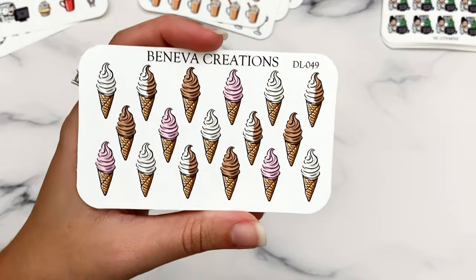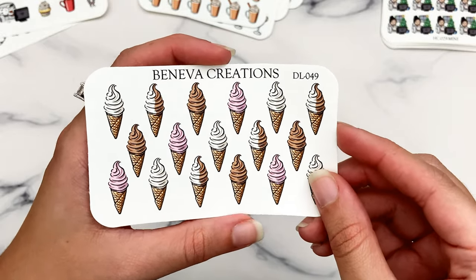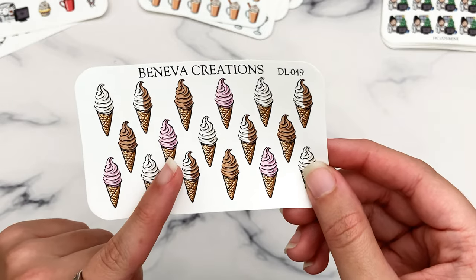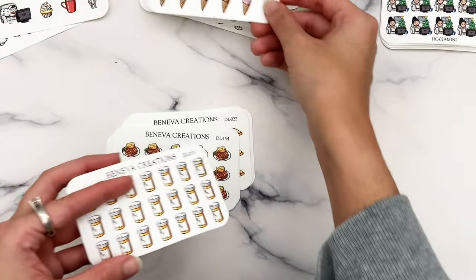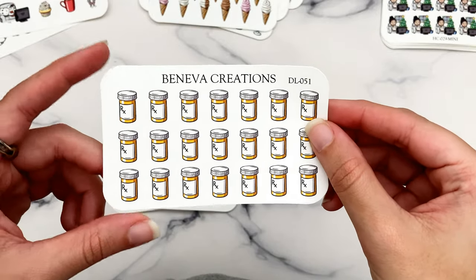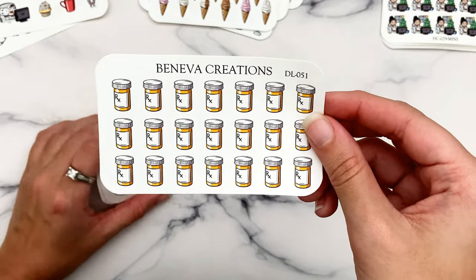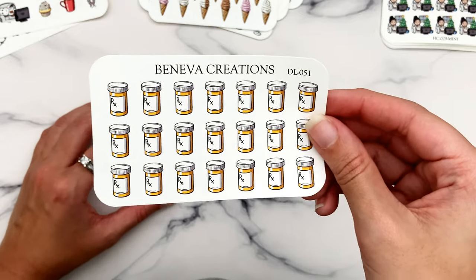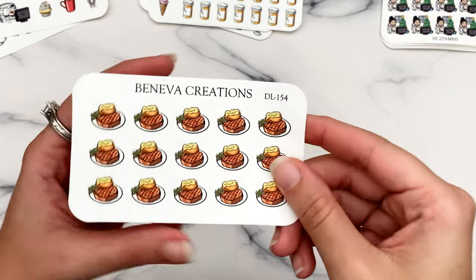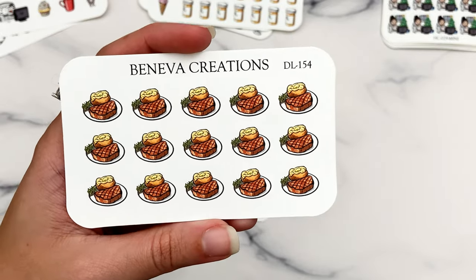We have ice cream cones — I was surprised I didn't already have these. I did want them for when I go to places like Cold Stone or Baskin Robbins. You get vanilla, chocolate, strawberry, and vanilla-chocolate swirl. I also got the pill bottles even though I have so many — I rarely mark them but I want to track picking up medication, getting it delivered, and taking medication for certain conditions I don't take every day.